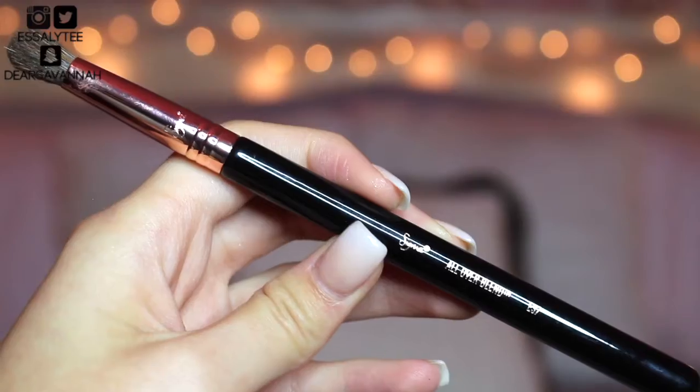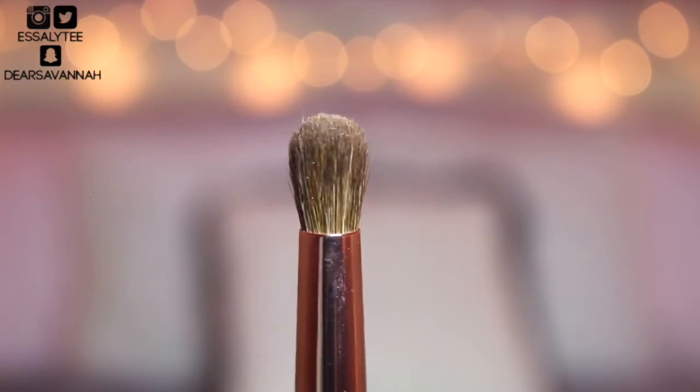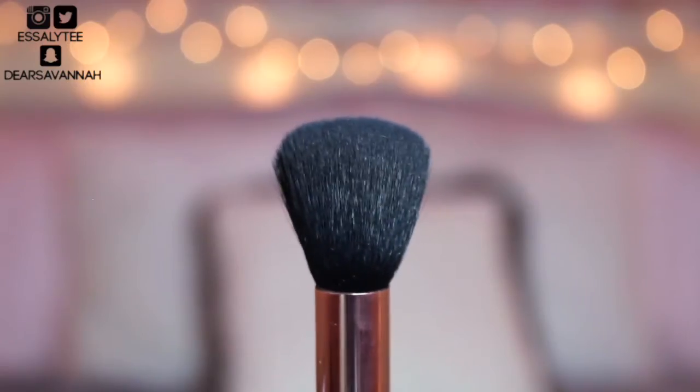I highly recommend you guys check out Sigma brushes if you haven't already. The next brush from Sigma is the E37 All Over Blend Brush — great for blending that transition color into your crease or blending out harsh lines. It's like a blend blend blend kind of brush and everybody needs one in their collection. The next brush is the Sigma Small Contour F05 brush — so amazing at applying bronzer and giving you that really effortless contour.